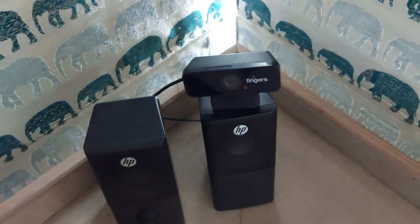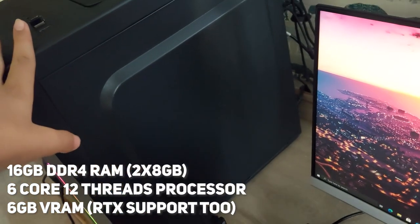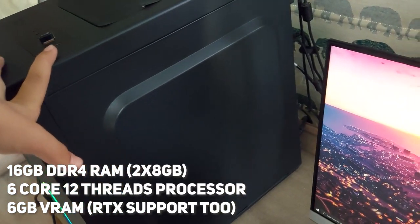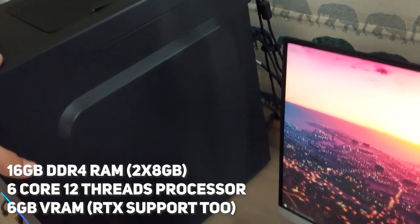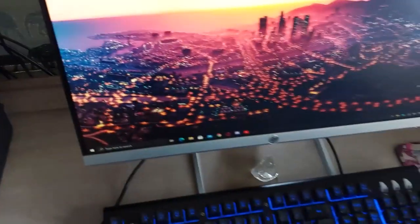The specs are: 16GB of RAM, a 6-core 12-thread processor, and a 6GB RTX graphics card, which is really cool. It's a solid gaming PC — I just need to add proper coolers, but otherwise it's a really good setup.